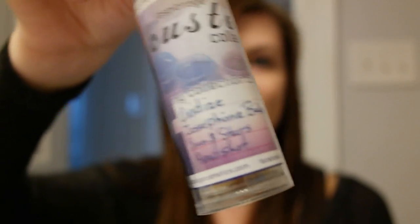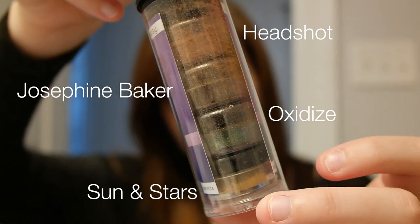One container of lip serum in Kiss of Death. Four containers of mineral pigment in Oxidize, Josephine Baker, Sun and Stars, and Headshot.